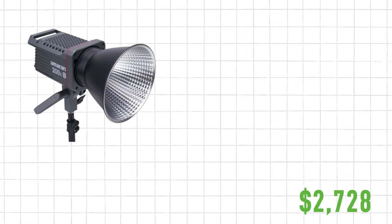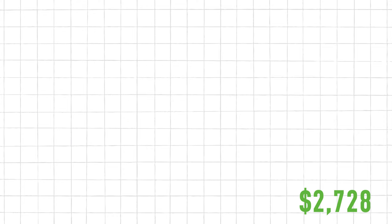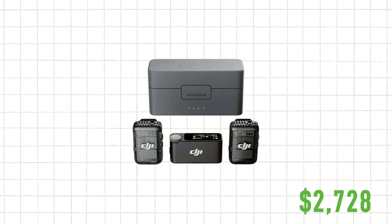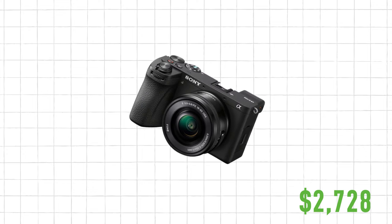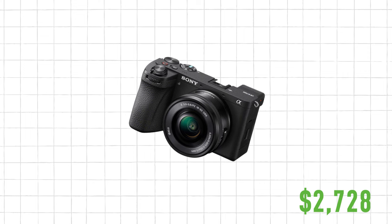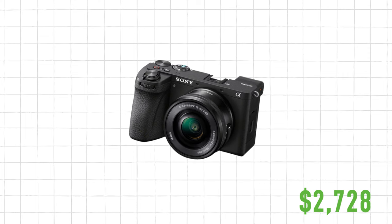The highest tier option is our most expensive at $2,728, but I'm still trying to keep it budget friendly. What separates this tier is a nicer light with diffusion and a stand. For audio, it's upgraded slightly — you still have a DJI microphone, but it's the newest version. For the camera, this is where most of the money goes: instead of an iPhone, you'll have a higher quality camera recording at higher quality.